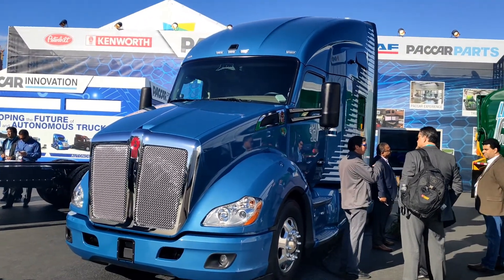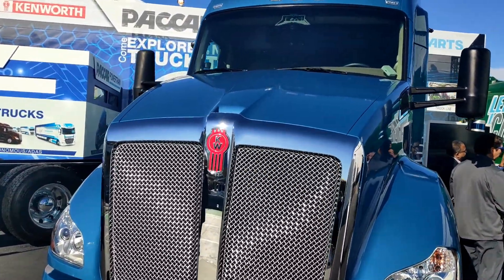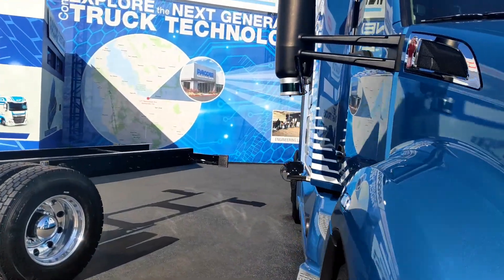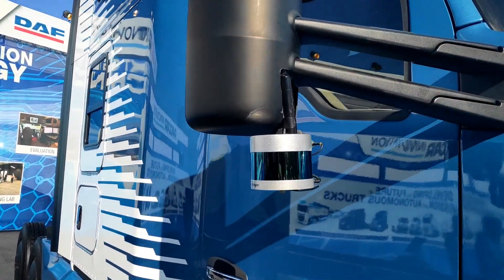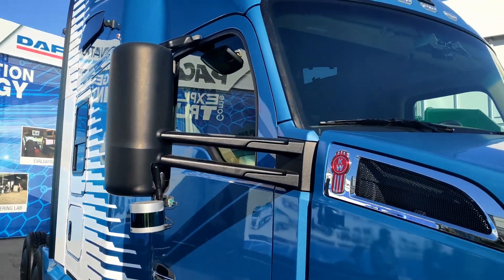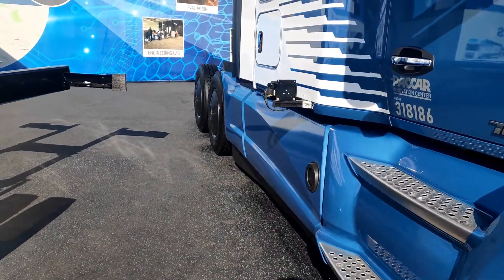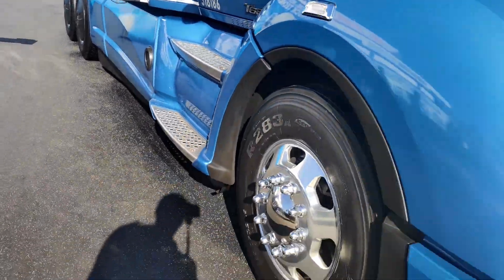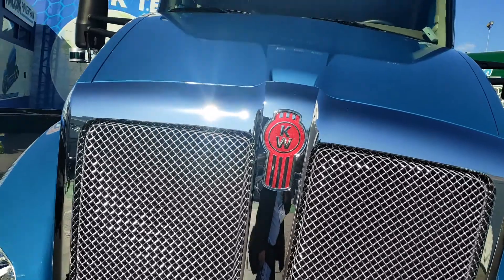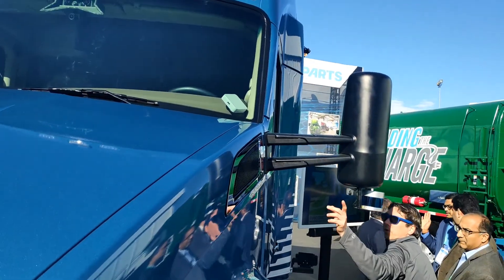If we have a quick look around it, it's using cameras, LiDAR and radar. We can see LiDAR at the top here in the typical positioning — we've got one either side, and apparently one inside the fairing as well which you can't see. Looking along there we've got three radars.